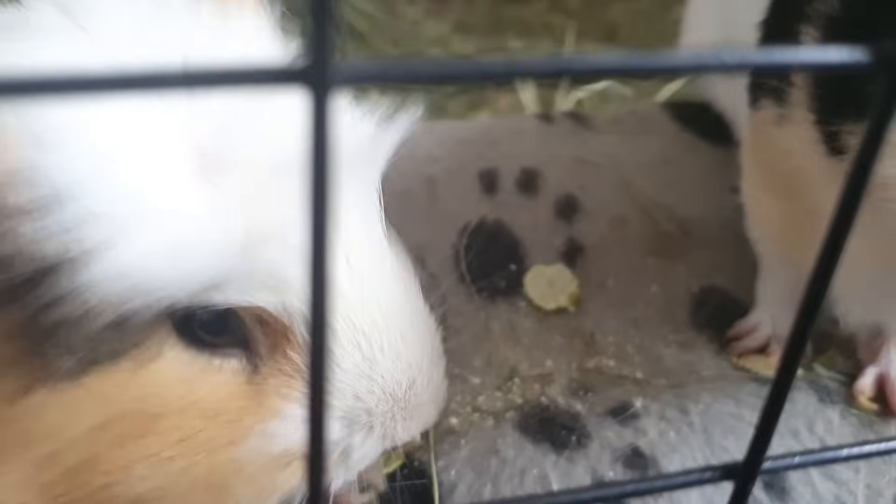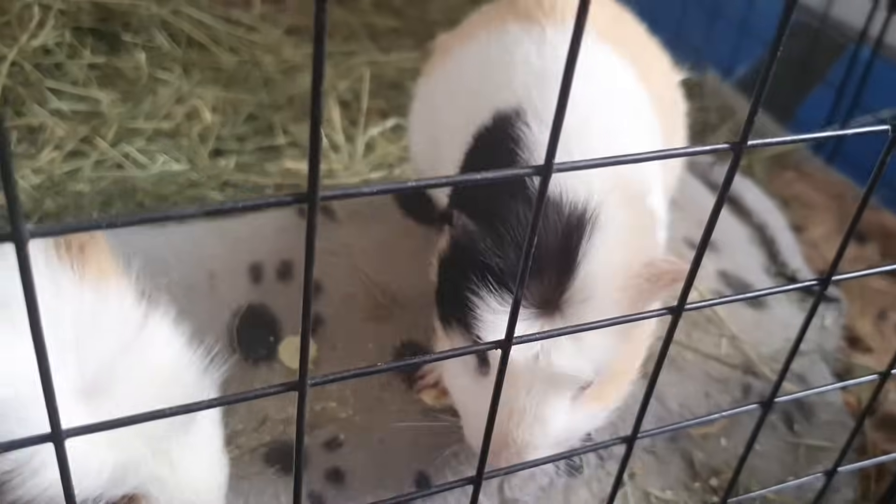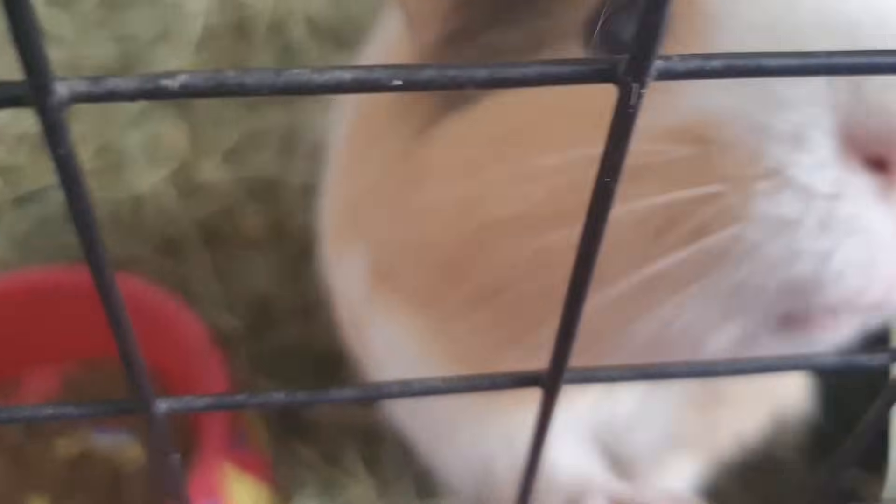Don't push him out — there's plenty, you don't need to push him out of the way. You're such a big hangry man. Oh god, he's coming for me!